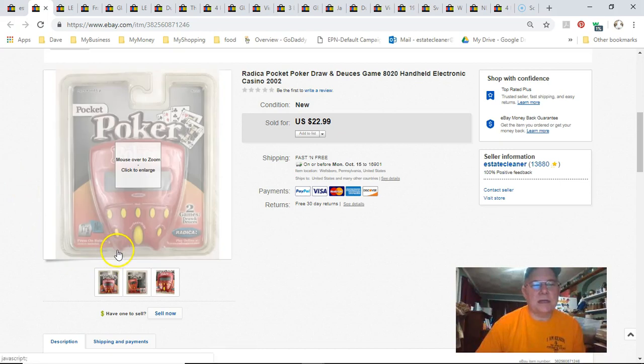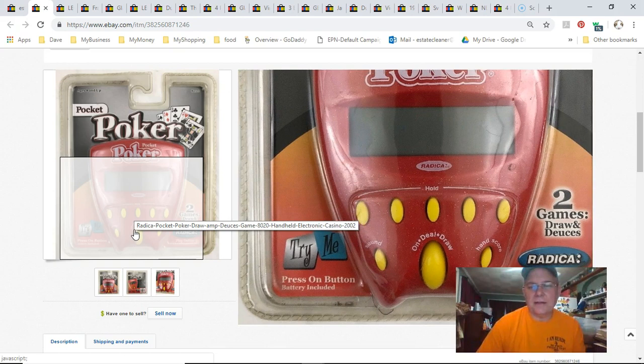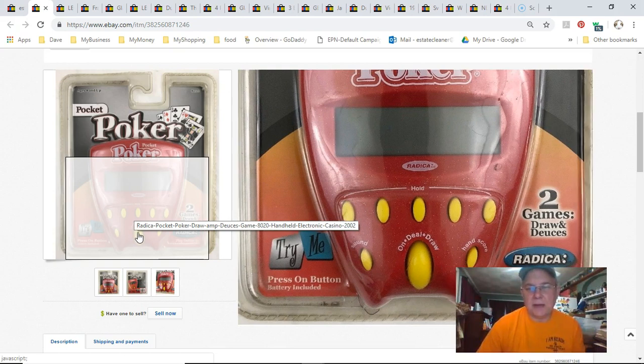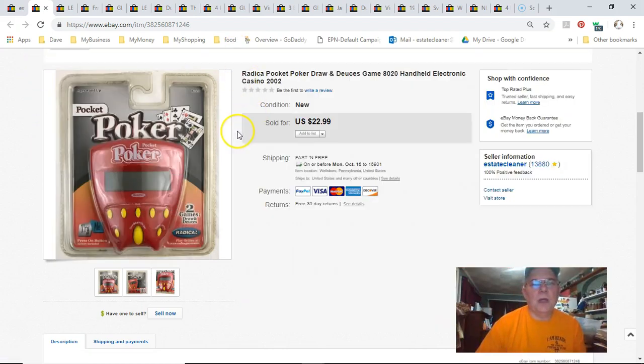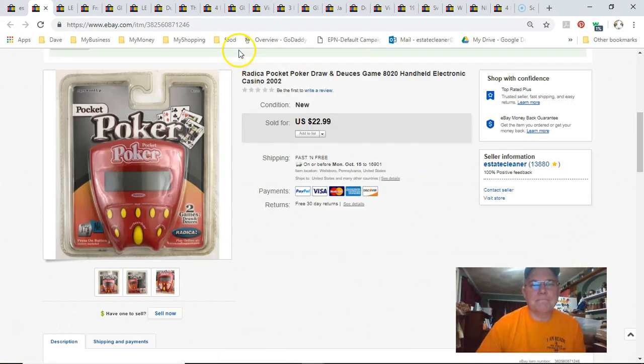Pocket poker — it had a little damage on the package, a crack in the plastic on the bottom of the red knob, and the battery wasn't working, but it was still essentially new. I paid $3 at Goodwill, listed it September 8th, sold September 17th, and got $22.99 with free first-class shipping. That was a good deal.